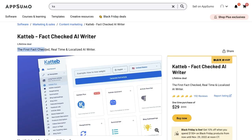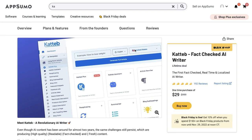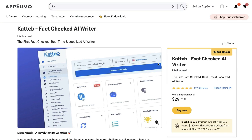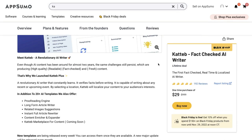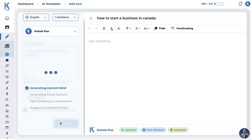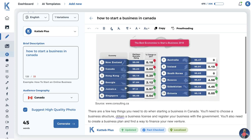Katab promises to be the first fact-checked, real-time, and localized AI writer. If you're familiar with AI copywriters, sometimes it can be a little bit problematic because you're not sure if the output you're getting back is fact-checked. This can be an issue if you're writing academic papers or content in a field where you need to make sure what you're writing about is correct. Katab promises to fix this by having a built-in AI writer that does real-time fact-checking while you're creating content.